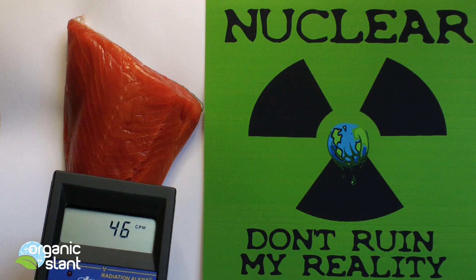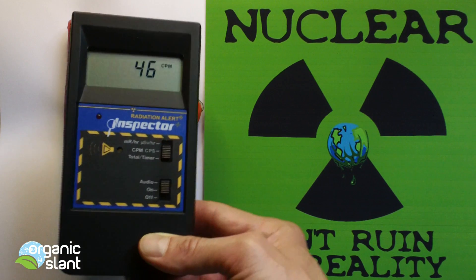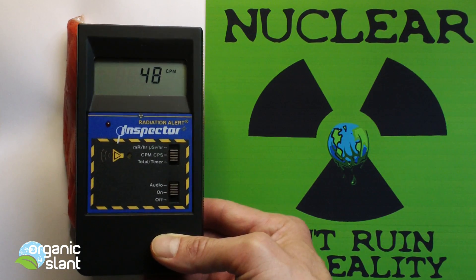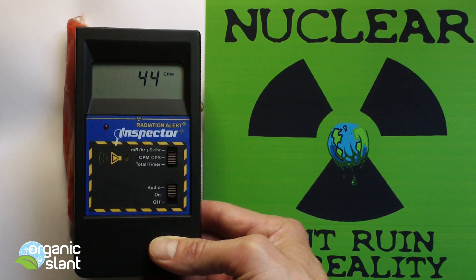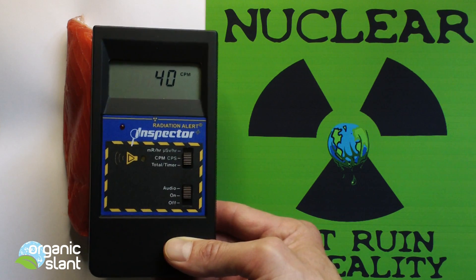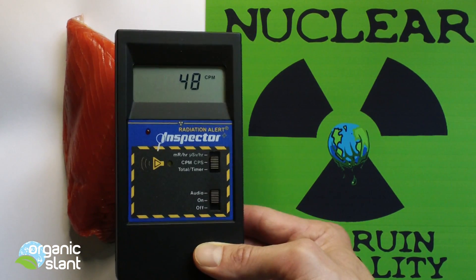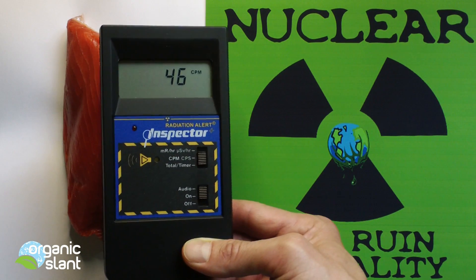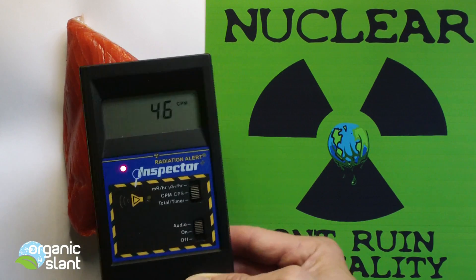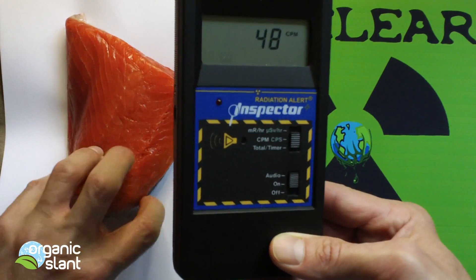Sockeye salmon, unlike other species of Pacific salmon, feed extensively on zooplankton during both freshwater and saltwater life stages. Their many gill rakers strain the plankton from the waters. This radiation is going to alter our oceans drastically. Salmon live in the sea until maturity — one to seven years depending on the species — and some migrate thousands of miles. They then return to the place where they hatched and continue their cycle.